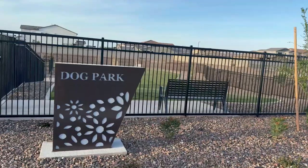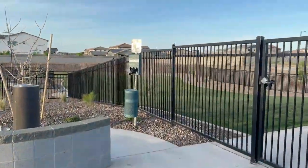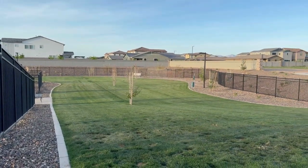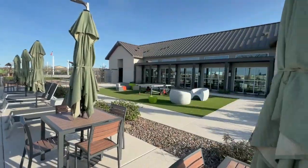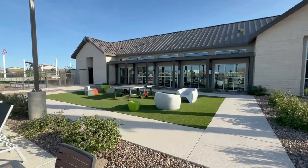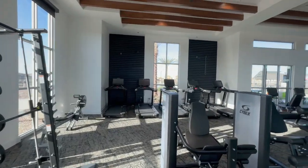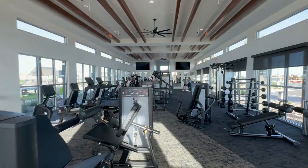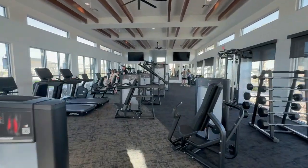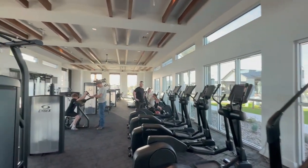My two favorite amenities: first is the dog park. I'm a dog lover, and this is a legitimate dog park — not a tiny little run. Your dog is definitely going to get their zoomies out here. They also have dog cleaning and bag stations. The other incredible amenity is the gym. This is a legit gym — not like other communities where it's five dumbbells and a treadmill that barely works. This has a Stairmaster, treadmills, a rower, a lot of free weights, and even an assisted squat rack.